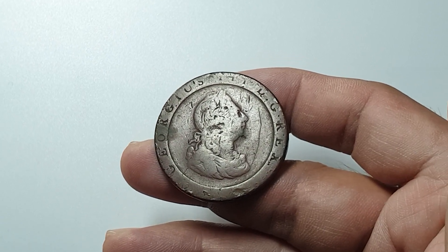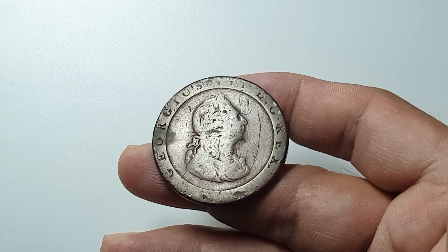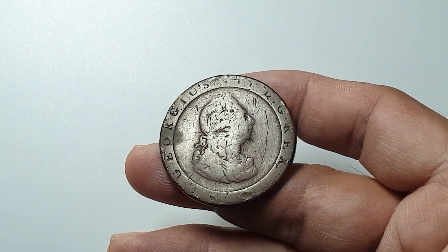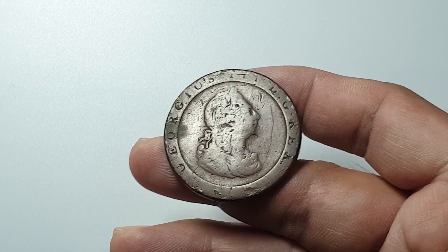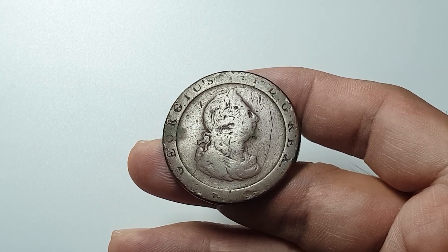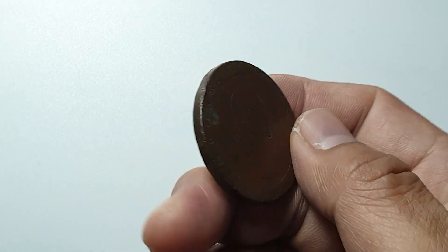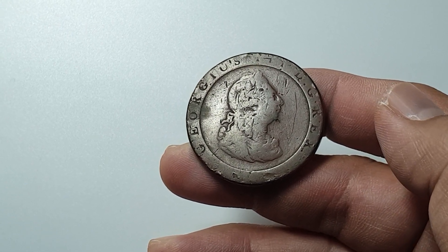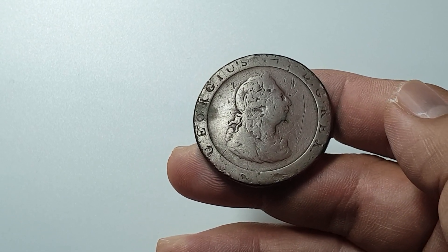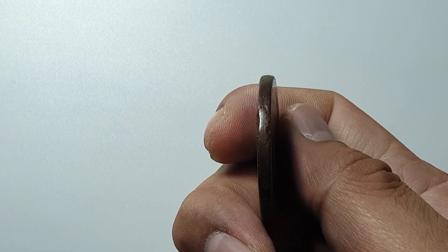Back to the coin — this coin is called the Cartwheel Penny and it is the second issue for King George the Third. It's composed of copper with a weight of 28.35 grams. It's a bit heavy and chunky, with a diameter of 36 millimeters and a thickness of 3 millimeters.